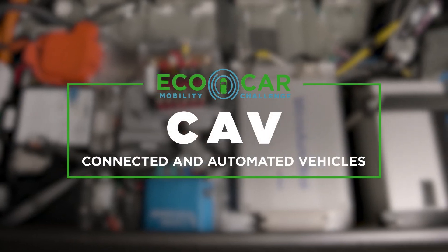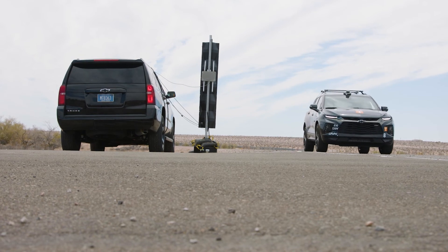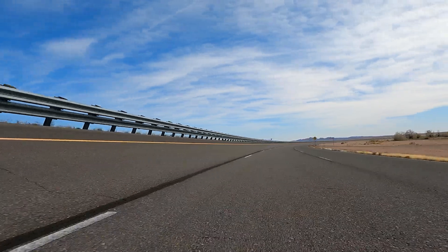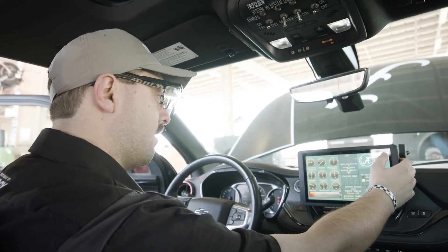CAV stands for Connected and Automated Vehicles, and there are two components to that. The first is connectivity, which allows vehicles to talk to each other and to talk to infrastructure elements as well. The automation part adds things like adaptive cruise control and lane keep assist, taking over different responses from the user.